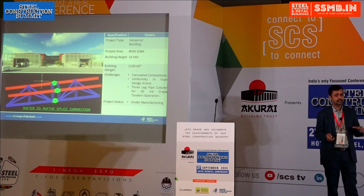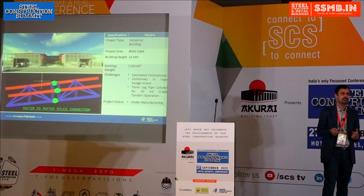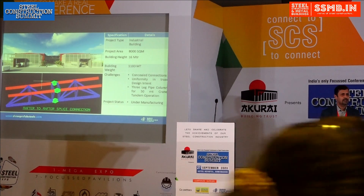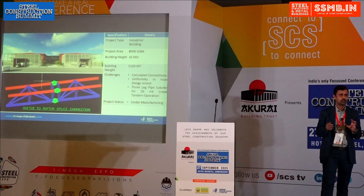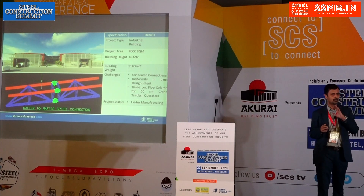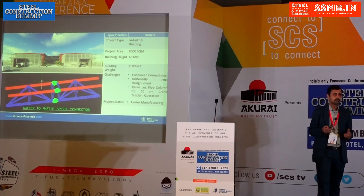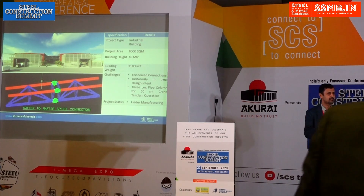This next project — design completed and manufacturing about to start — is an industrial building combining both conventional and PEB approaches. The architectural concept required that even in an industrial building, it should have an architectural look. There should be no sharp edges and no bolts visible inside the building. Our first challenge was to conceal all the connections, and the straightforward solution was concealed welding — but then why use PEB, and how do you achieve that at the site?